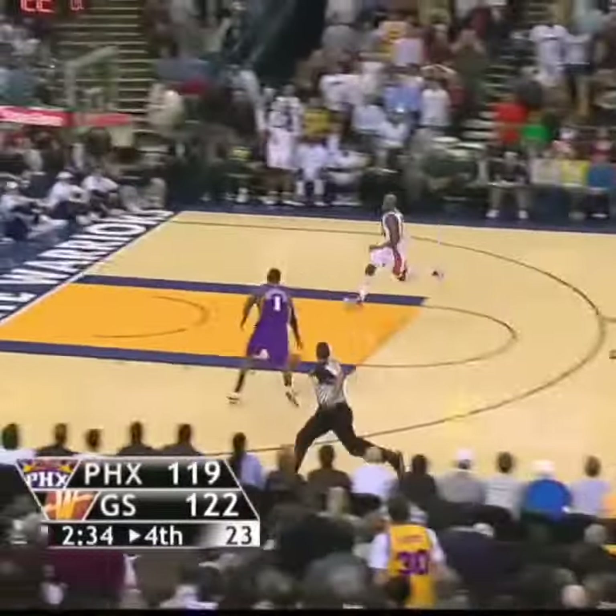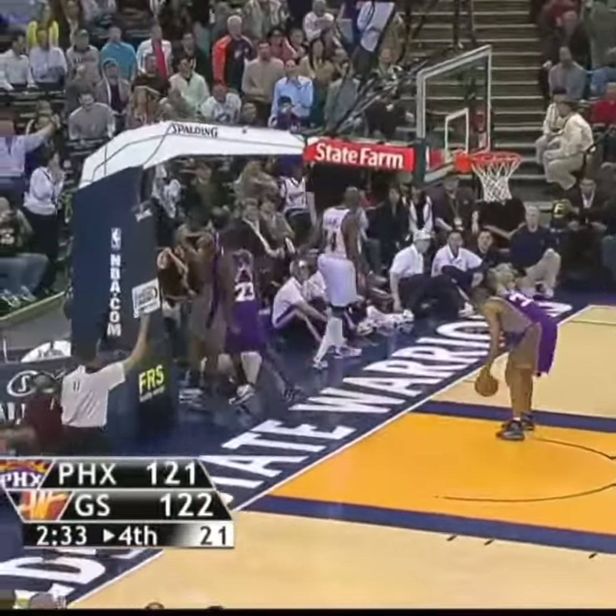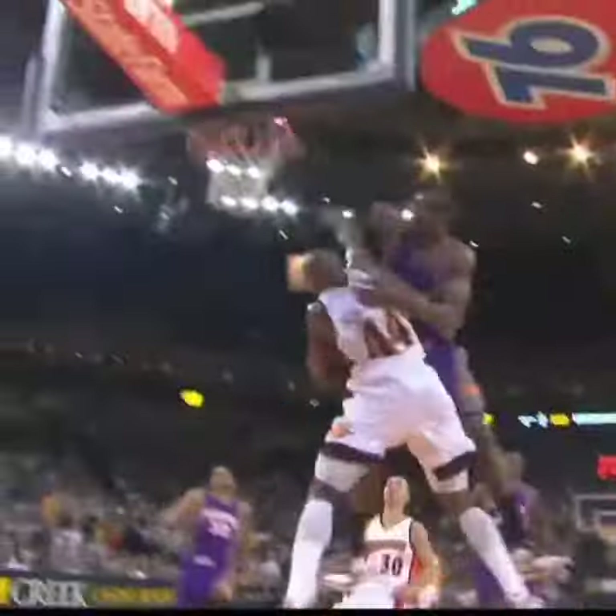Over to Reggie Williams, winds up in the left of Richardson, up ahead — look out! Amari Stoudemire elevates and detonates. Are you kidding me? Devastating dunk here in Oakland.